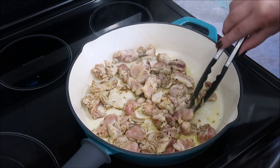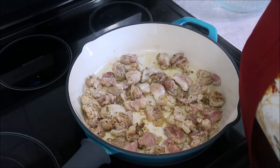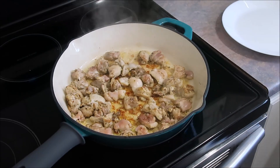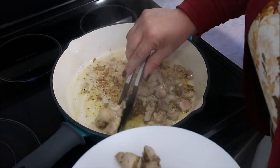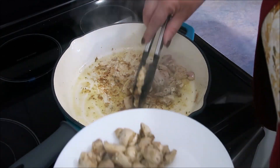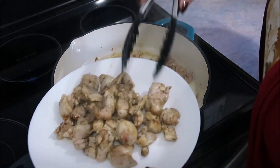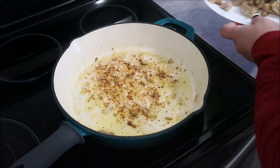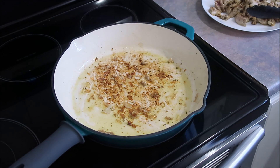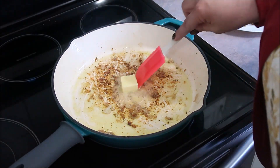Now I stir and brown the chicken on the other side for about three more minutes, then remove it from the pan, leaving the fat in. There wasn't too much fat on this chicken. The pan browned up nicely and cleans up really easily — just a little Dawn Power Wash and some hot water. I find this enamel cast iron a little simpler than regular cast iron.